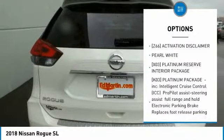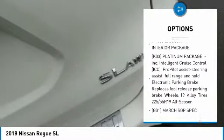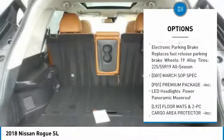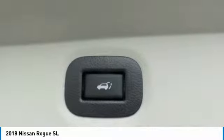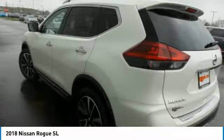Power liftgate, anti-lock braking system, steering wheel audio controls, all-wheel drive, navigation system, Bluetooth, power steering, four-wheel disc brakes, aluminum wheels, rear defrost.